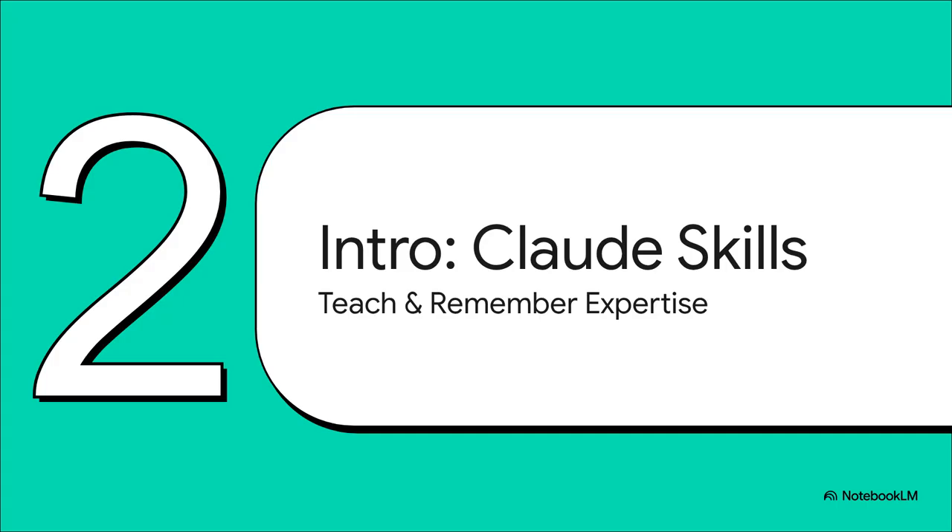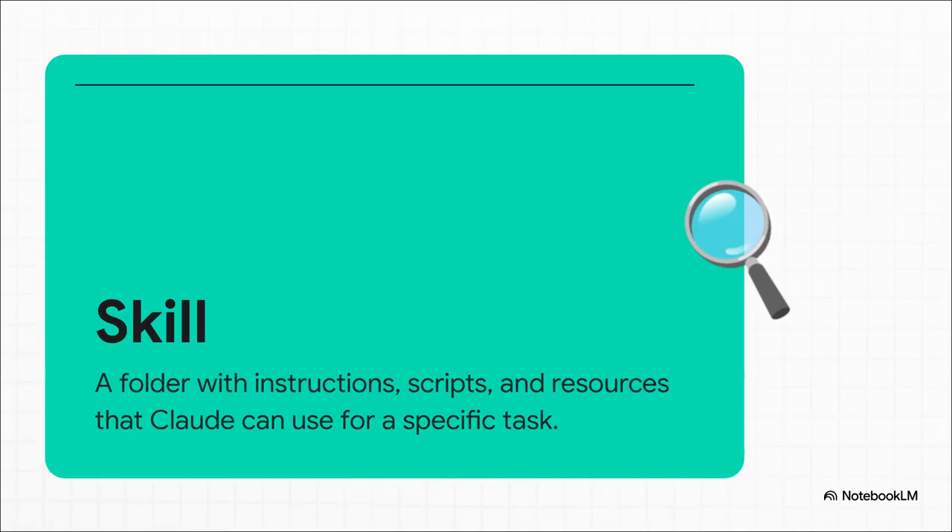They've figured out a way for the AI not just to understand your specialized knowledge, but to actually remember it. So what is a skill, really? At its core, you can think of it like a self-contained package of expertise. It's basically a folder where you can stuff all the necessary instructions, documents, and even little code snippets that Claude needs to perfectly nail a specific job for you every time.